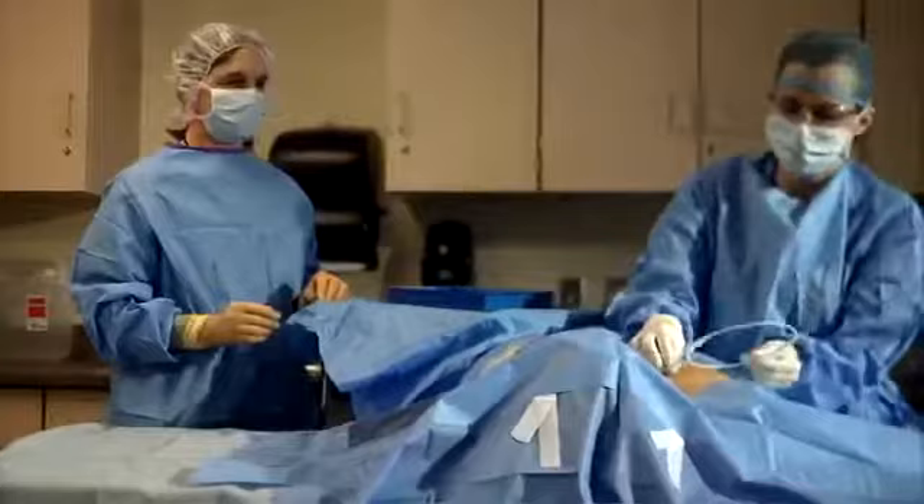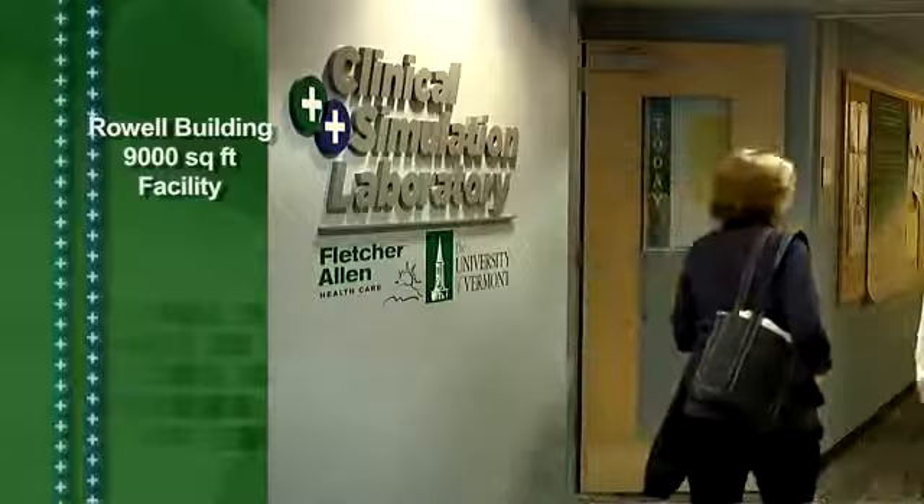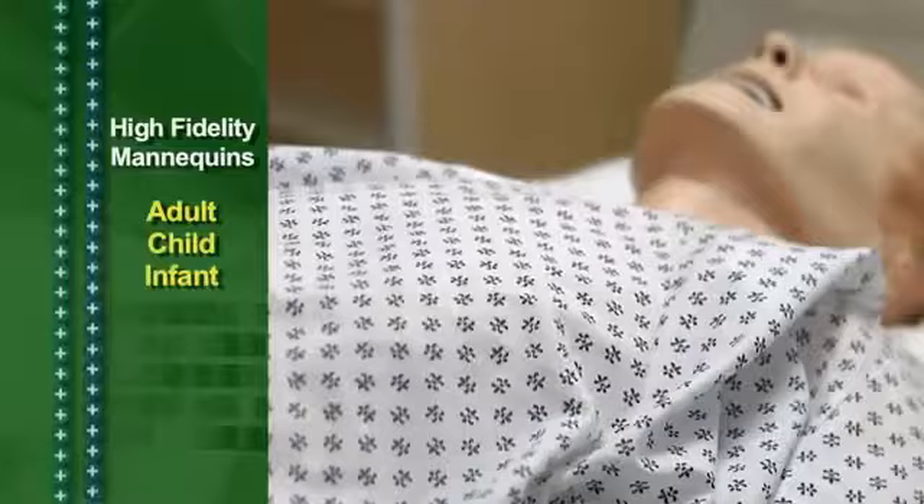Our goal is to be the premier location for healthcare professionals around our region to come and learn new clinical skills. Located on the second floor of UVM's Rowell Building, the 9,000 square foot facility is equipped with a number of features, including adult and child high-fidelity mannequins.